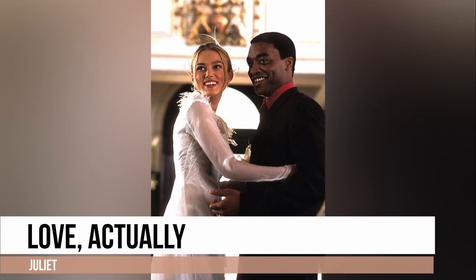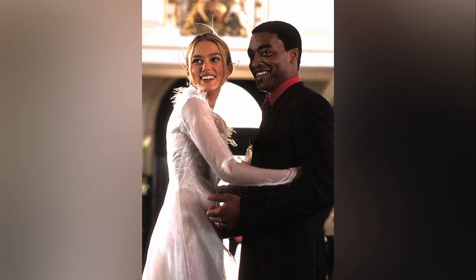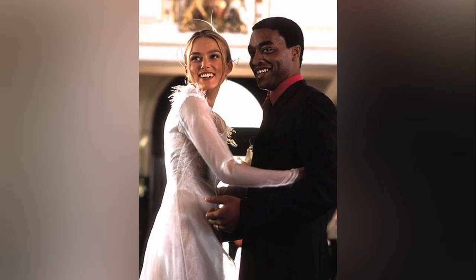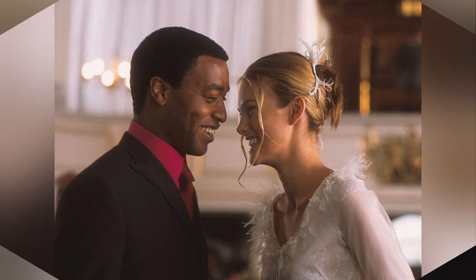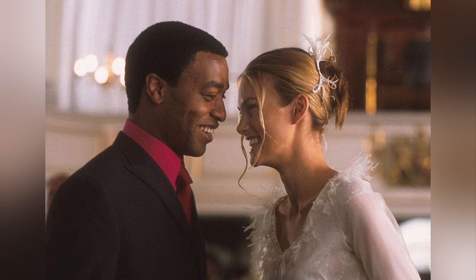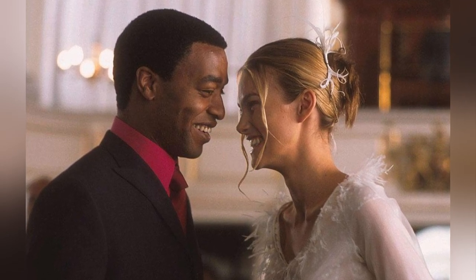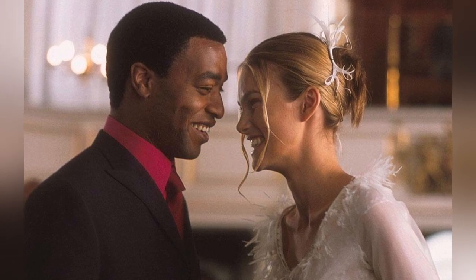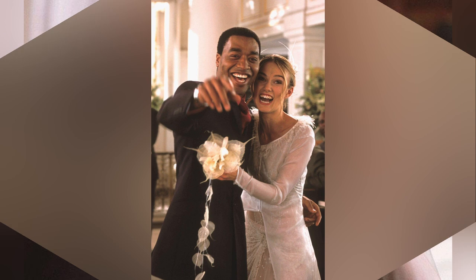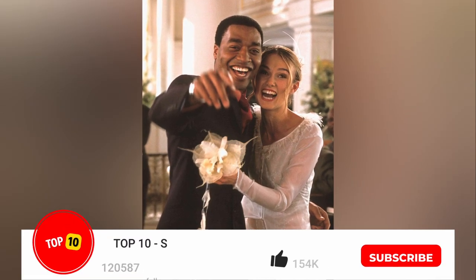Juliet's bridal ensemble in Love Actually is truly one-of-a-kind, unconventional, and reflective of the early 2000s style. The outfit consists of an antique-like beaded skirt, a lace crop top, and a long-sleeved feather-adorned sheer overlay with a cathedral-length train. This combination blends elements from various areas and influences, resulting in a daring and unconventional choice for a church wedding.